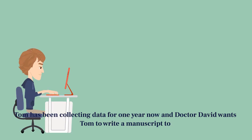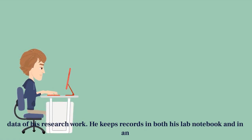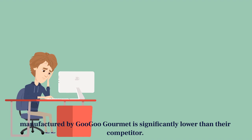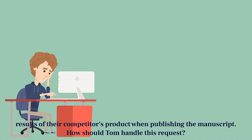Tom has been collecting data for one year now and Dr. David wants Tom to write a manuscript to publish their findings. Tom has been very organized in reporting and maintaining the data of his research work. He keeps records in both his lab notebook and in an electronically shared folder that Dr. David's lab members have access to. However, the results of Tom's work showed that the fiber content in the food manufactured by Gugu Gourmet is significantly lower than their competitor, Tots and Taste Buds. Therefore, Gugu Gourmet wants Tom to omit the results of their competitor's product when publishing the manuscript. How should Tom handle this request?